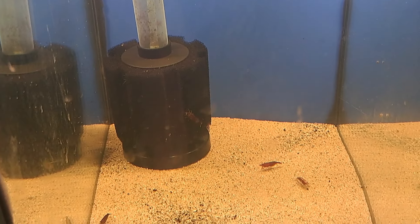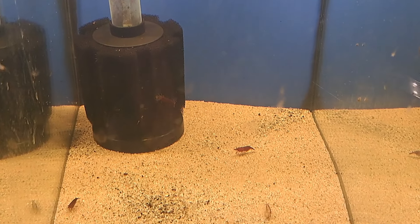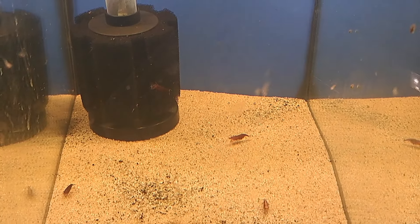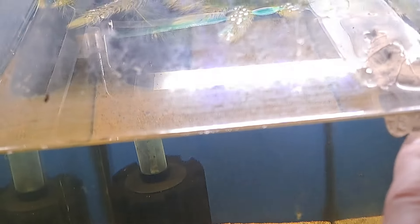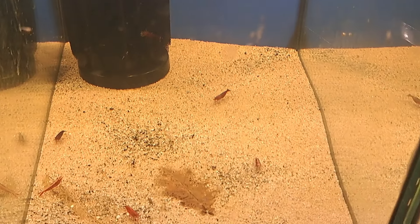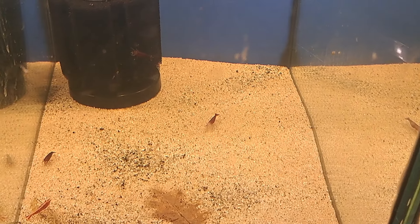Here's my red tank. I've got little fry - little baby red cherry shrimp, some on the filters, some on the sand. I've got some snails in here, put another leaf in, fed them some bloodworm on Friday. There are a couple of berried females, so what I'm going to do is keep the best of the shrimplets and get the rest with the others in the big tank.